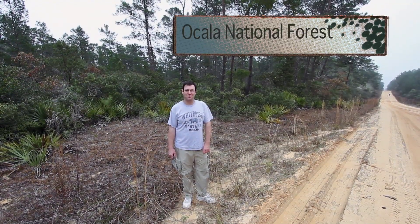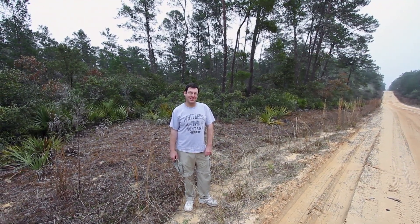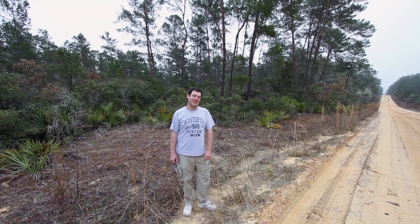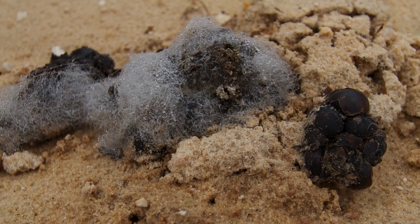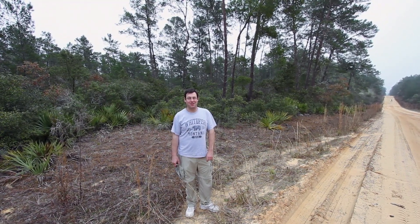We're in the Ocala National Forest in North Central Peninsula, Florida, looking for dung beetles today. We're going to spend the day driving up and down the roads of the forest looking for any type of dung we can — coyote dung, bobcat dung, bear dung, you name it. So why don't you come along and see what we find.